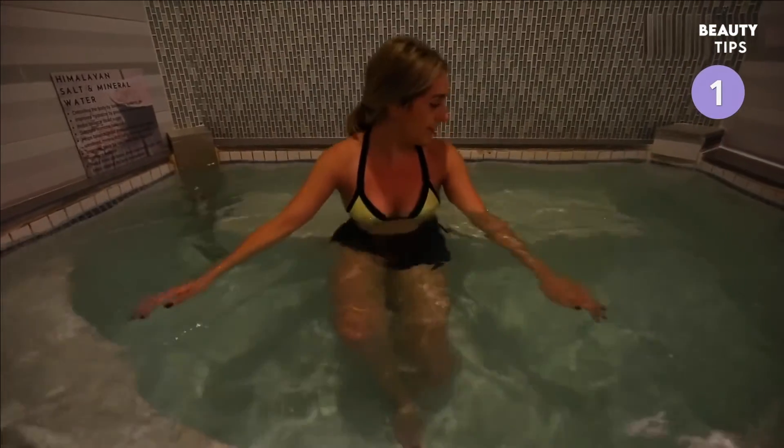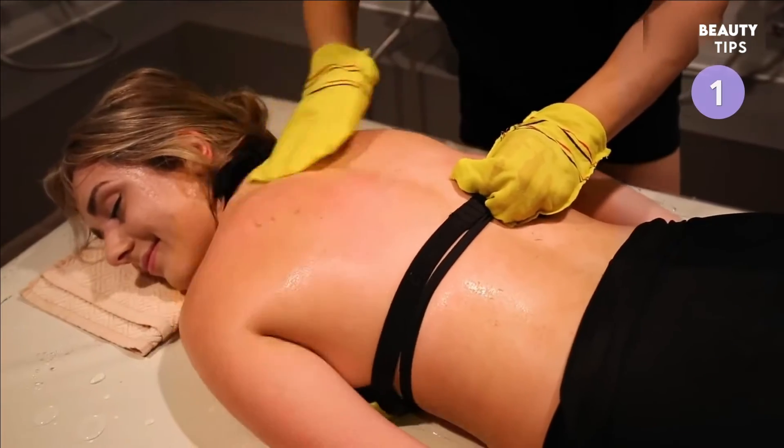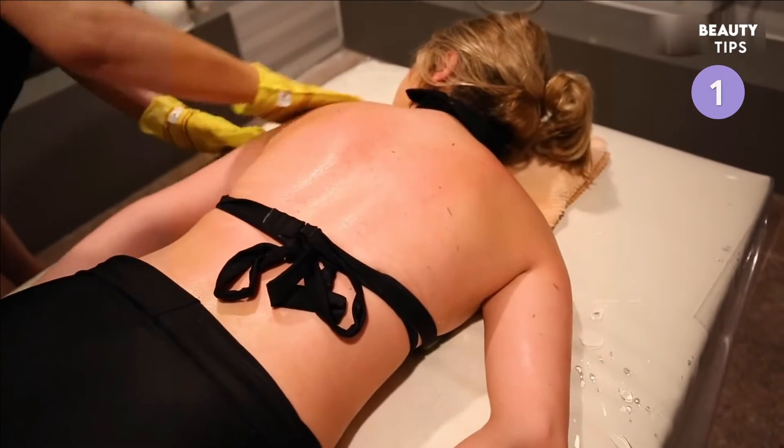First, you soak in a hot tub to prep your skin for exfoliation. A spa therapist then uses a traditional Korean scrub mitt and technique to exfoliate dead skin cells off. They can even get hard to reach areas like your back.